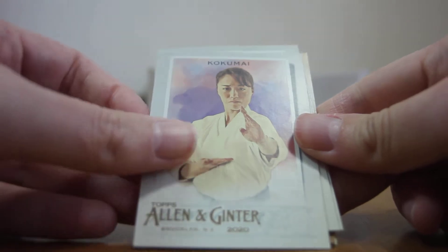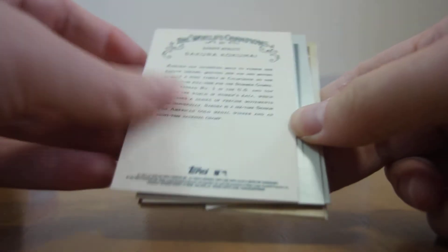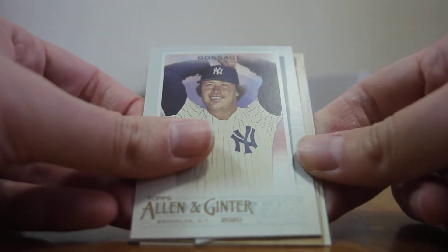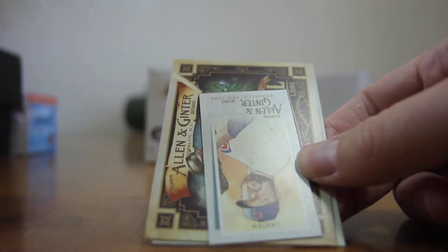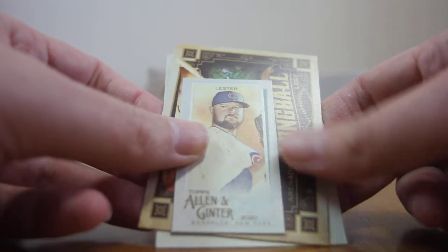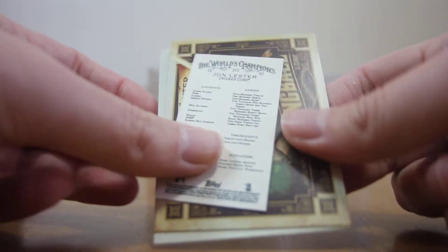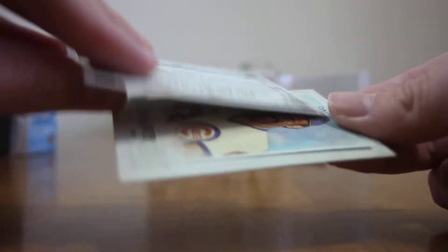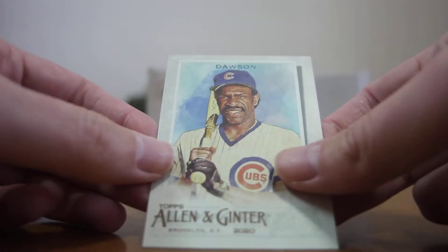Let's see what we got in the first pack here. We got Kokumai, Woodruff, Goose Gossage, John Lester global card, Arnato Lungbow, and Andre Dawson.